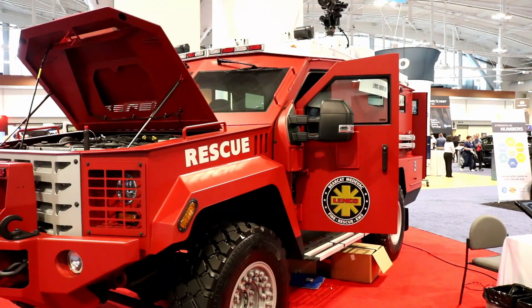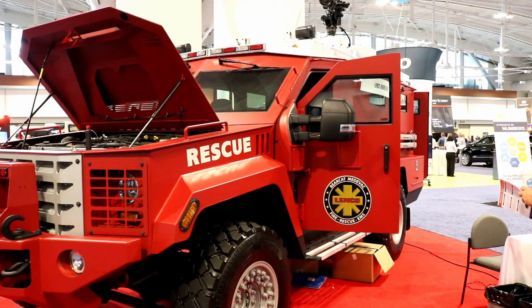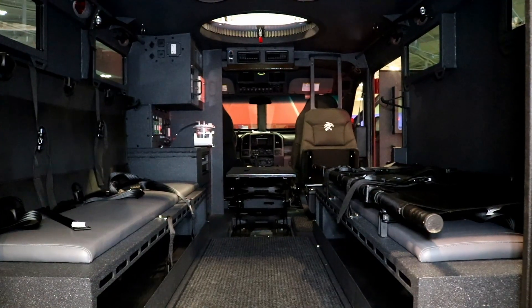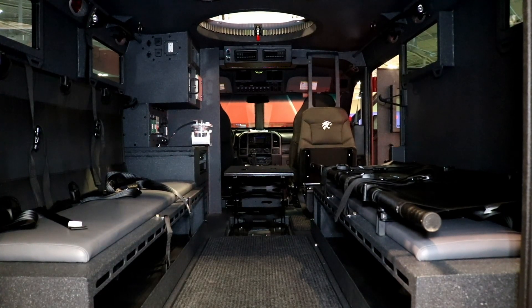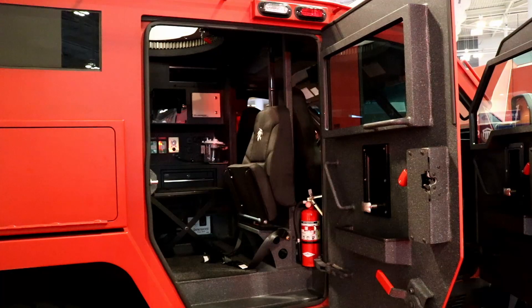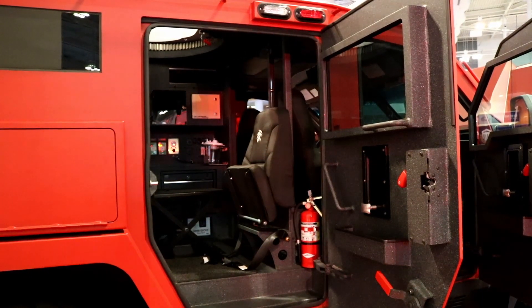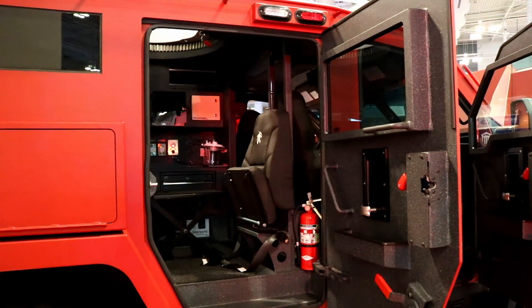A Bearcat can be converted into a Medcat, or the official name is the Bearcat Medevac. You're getting the same Bearcat with the same 50 cal armor protection, the same running boards, gun ports, all the things you expect in a Bearcat — but also more. You're getting bench seats that are a little bit wider to receive tactical litters, trauma lighting overhead bright enough to do an emergency surgery inside the vehicle, a couple of jumbo oxygen bottles, IV hooks, and stretcher hooks. So it's equipped to accommodate both an EMT, paramedic, or even a doctor on the SWAT team.